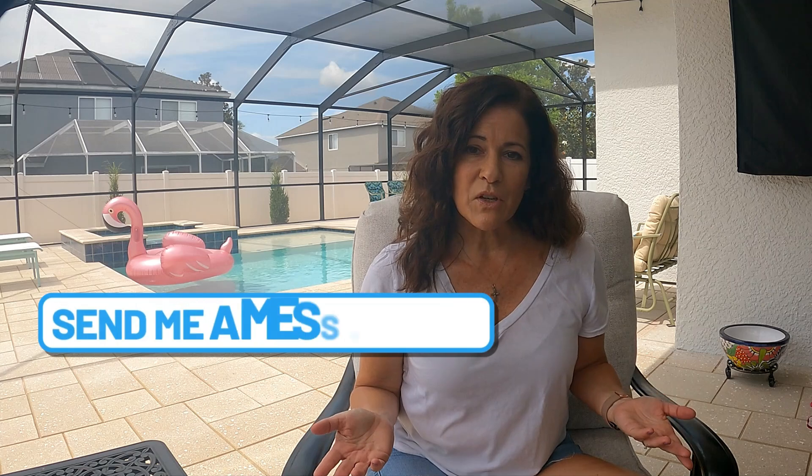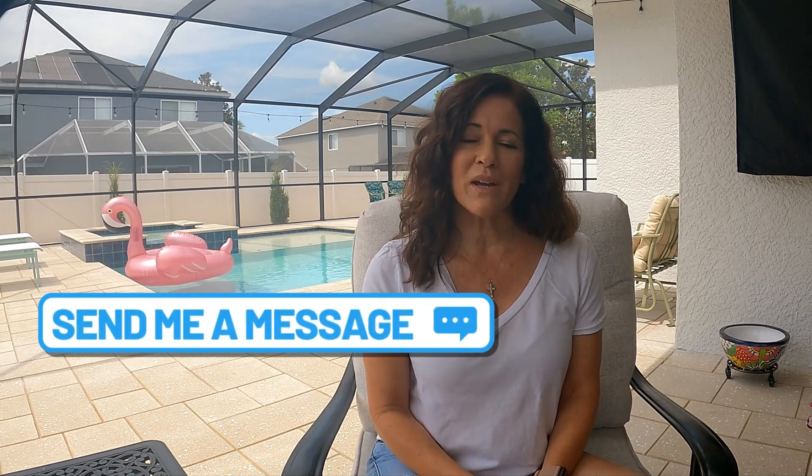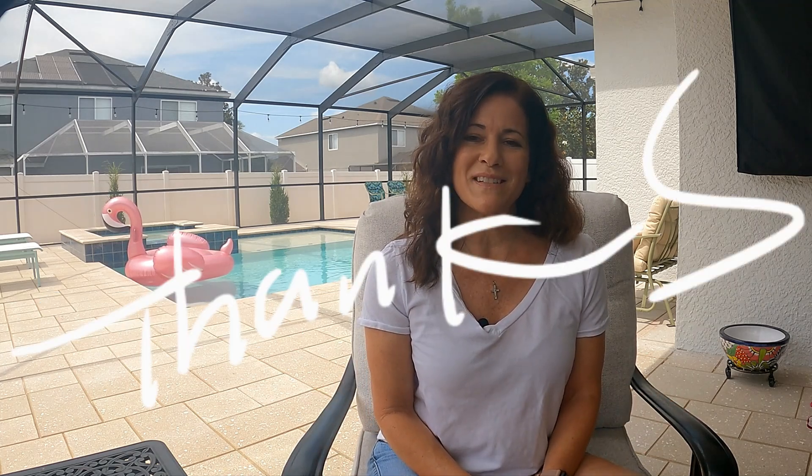So again, the bottom line is do very careful research about where and what's allowed, and find a real estate agent you really trust. If you have some specific questions about short-term rentals or anything else about living in Florida, don't hesitate to reach out. I hope this helped. Thanks for watching.